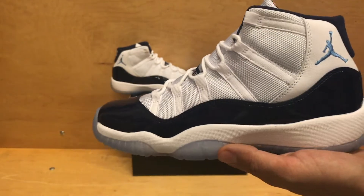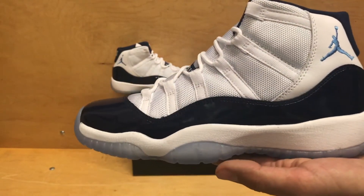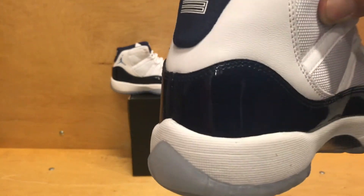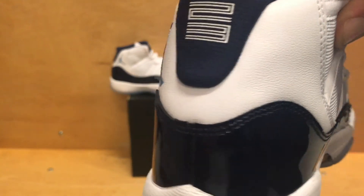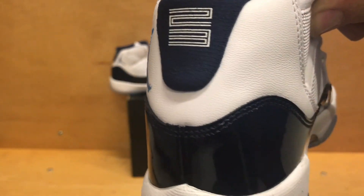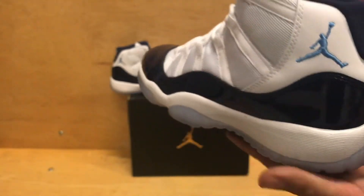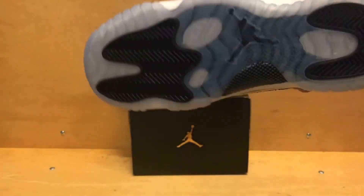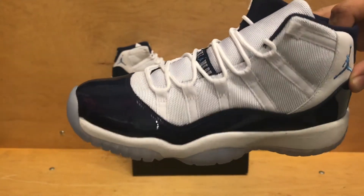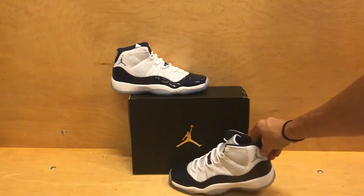Not a super tall cut on the grade school one compared to the men's. The leather still has a nice textured look to it, but it is still that kind of cheap basic leather that we see on some regular GRs. So really not a whole lot different — still a pretty clean looking shoe, and for grade school quality it's still not bad at all.